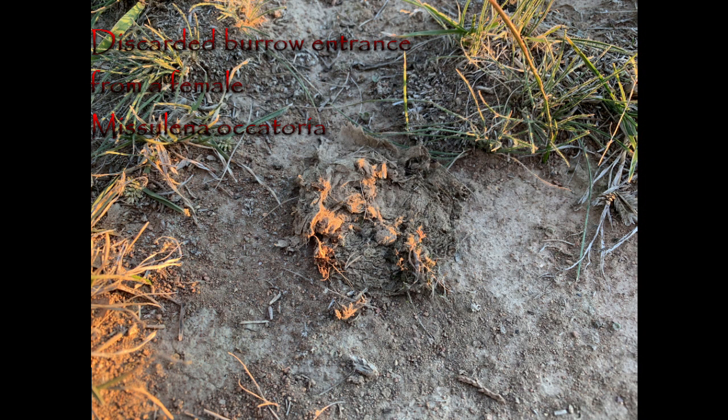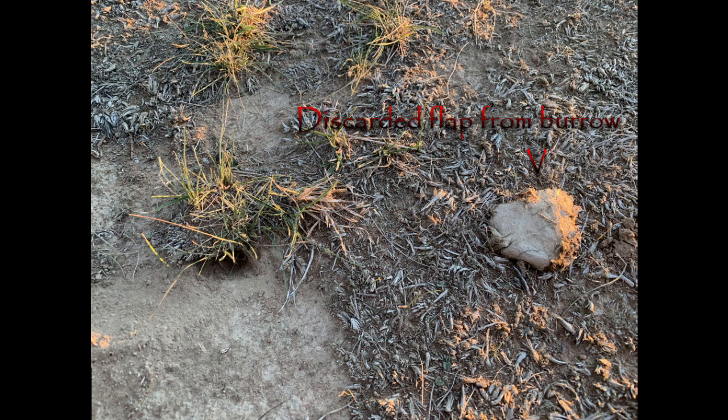The burrow entrance of the female is very well concealed. It's camouflaged by a flap with a double entrance and irregular edges, blending in perfectly with the surrounding habitat. The two sections of the covering that remain of the double entrance can be seen here and here. The only reason I managed to find a female recently was the flap had been removed and was sitting about 20cm, or 6 inches, from the burrow entrance. Since the female burrows are so well disguised, they aren't very often found, unless you accidentally dig one up while gardening or something like that.